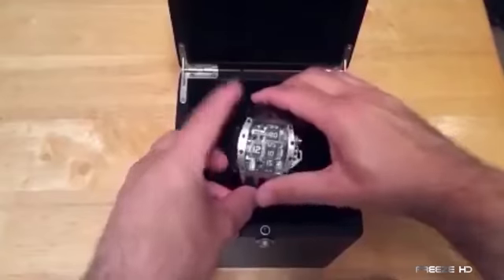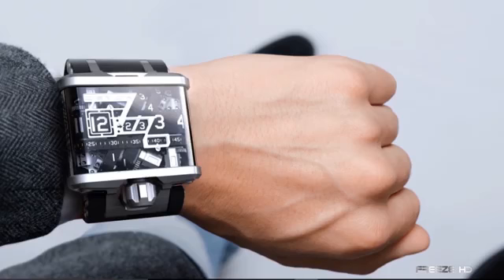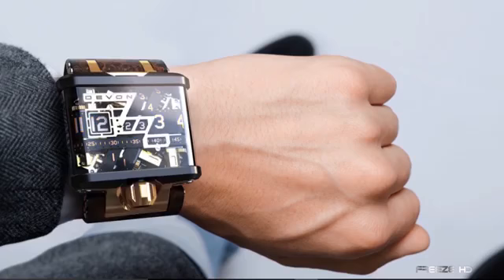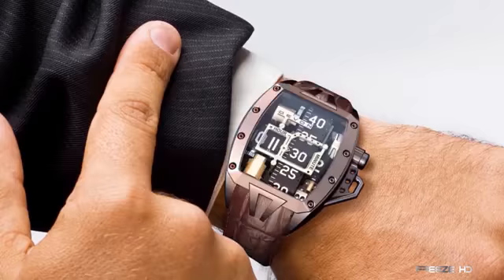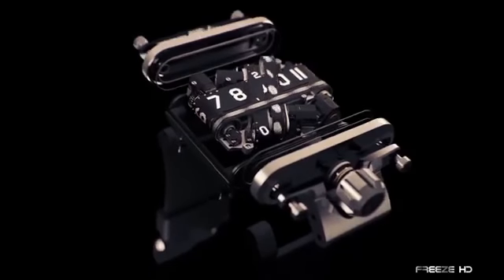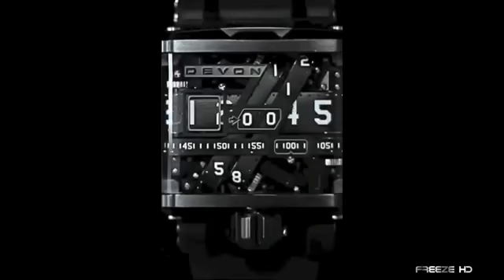After which it can be powered up wirelessly via a charging tower. The larger TRED1 timepiece with a rectangular case starts at $17,500, while the smaller tonneau-shaped TRED2 can be picked up for a cool $12,000. These unconventional pieces of machinery will have you constantly staring at the watch, even when you already know the time.